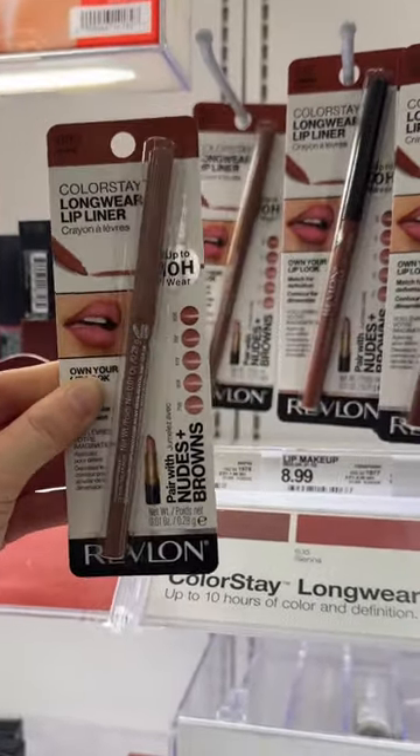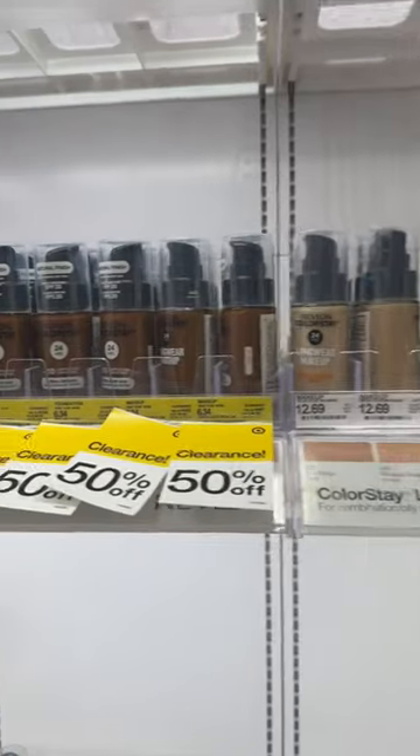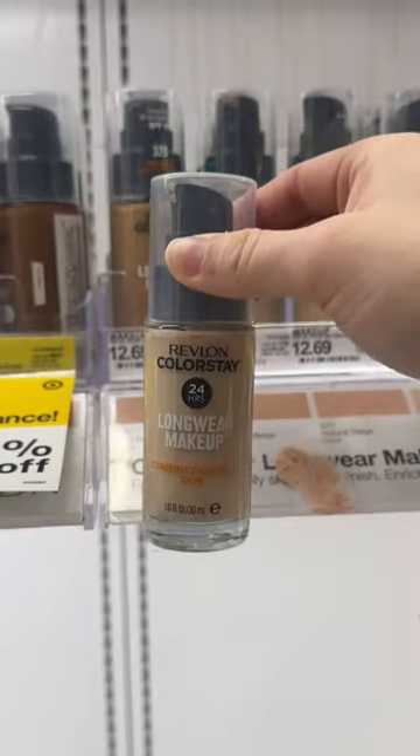Their Colorstay line is a go-to. Their Colorstay foundation was one of the first foundations I ever bought for myself, and it still remains one of the longest lasting, bulletproof foundations at the drugstore.